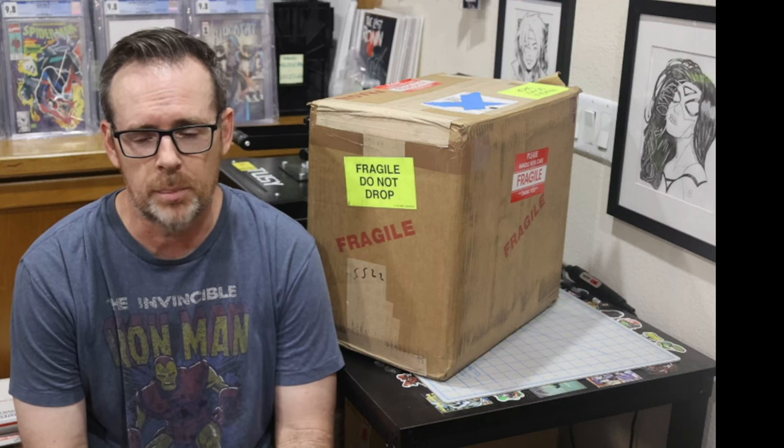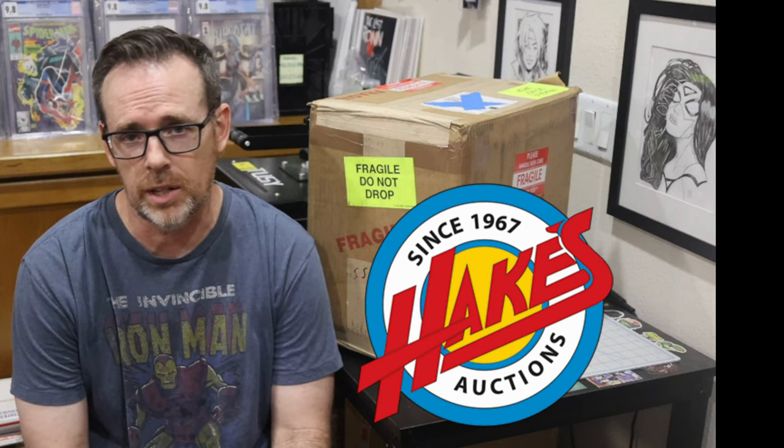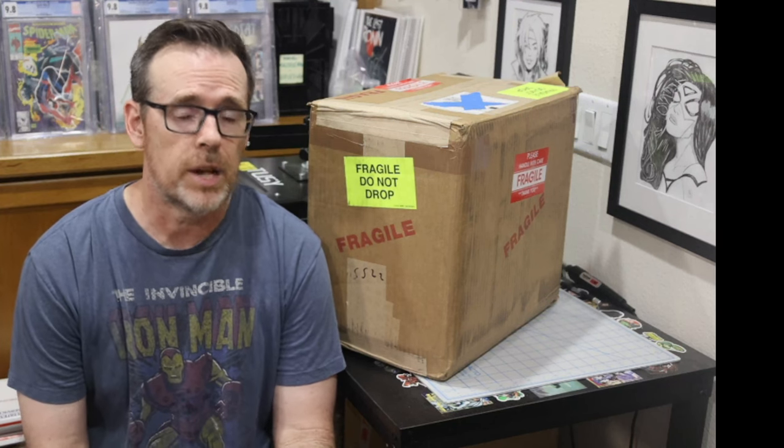I participated in an auction from a place I had not purchased from before, and that place is Hakes Auctions — I think it's Hakes, not Hacks or something like that. It is an auction site that is run a little bit like Heritage Auctions in a couple of ways, and then different in some other ways. So let me explain a little bit if you're not familiar with Hakes Auctions.